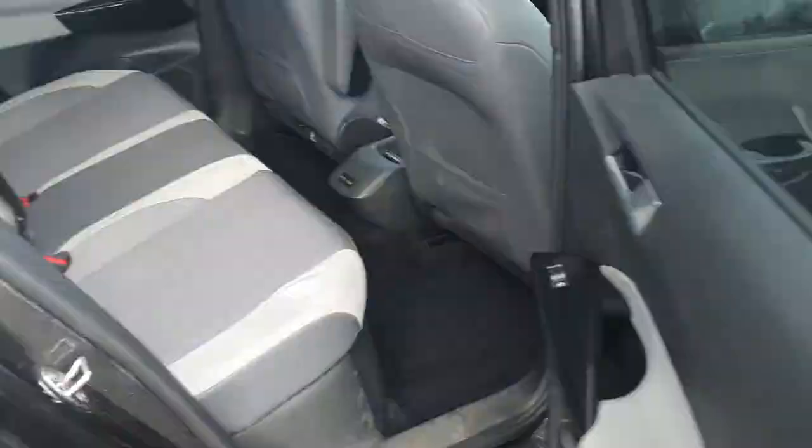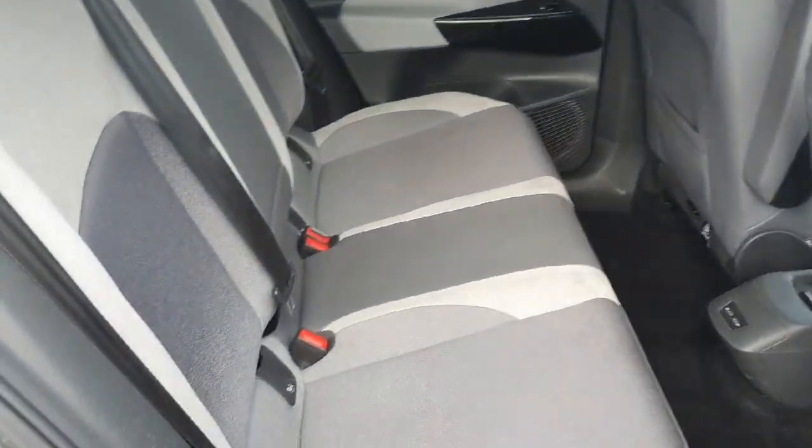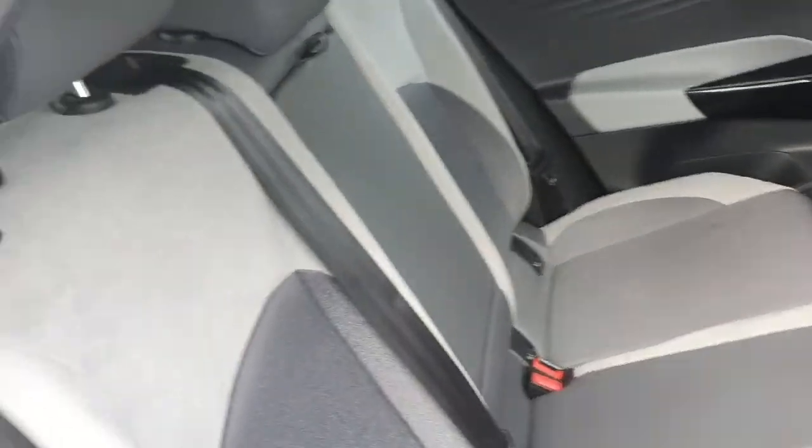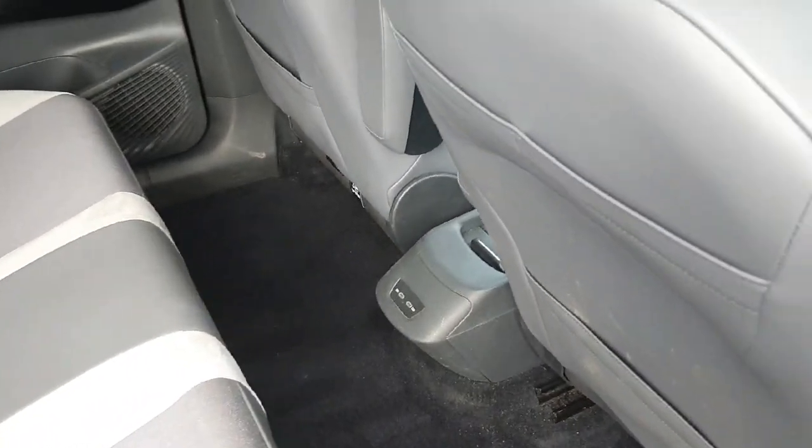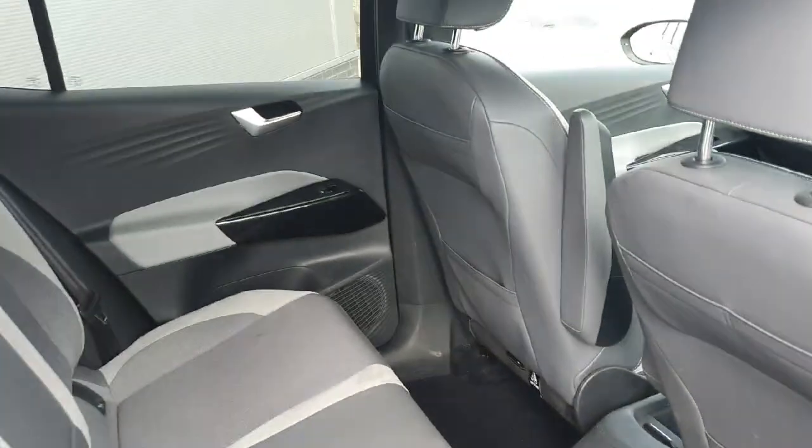Coming into the back seats, we have the cloth interior. Both sides have the children's isofix space. You can flick down the centre and you'll have two cup holders, and in the centre console we have two USB charging ports to charge your device or other accessories.